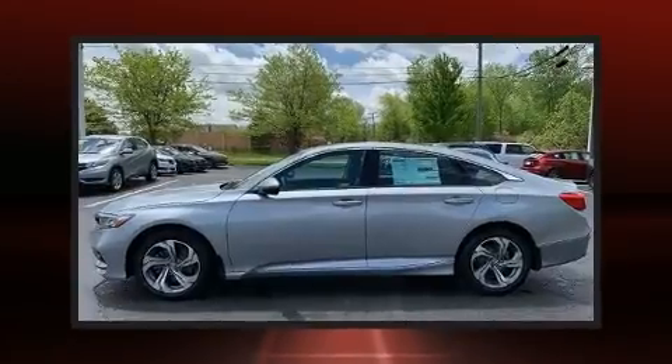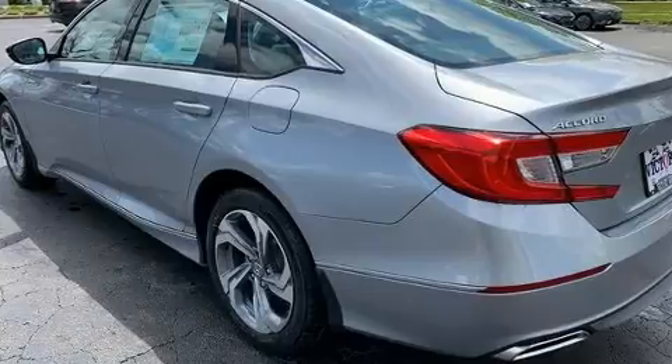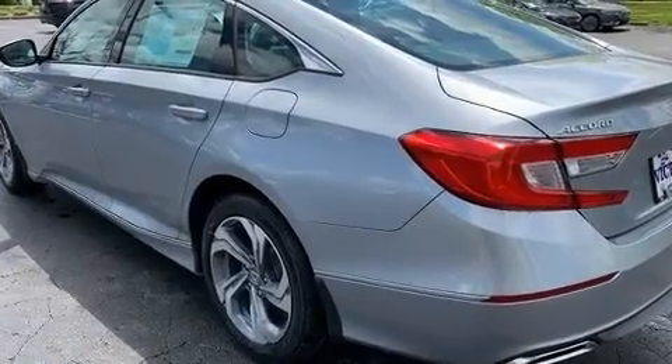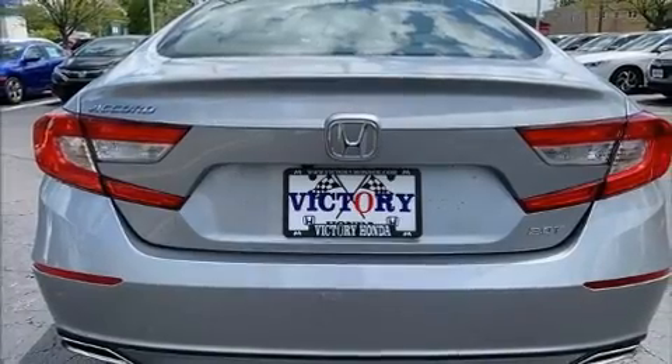It features a front-wheel drive platform, an automatic transmission, and a two-liter four-cylinder engine. The engine breathes better thanks to a turbocharger, improving both performance and economy.